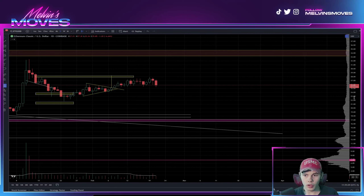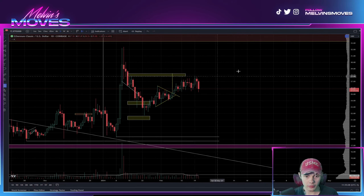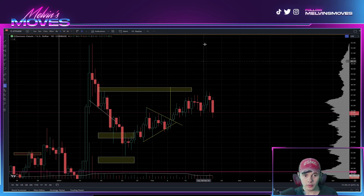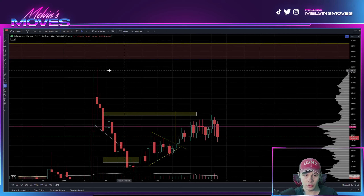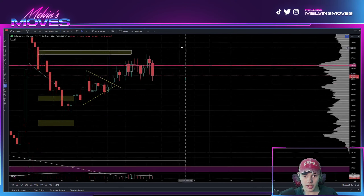In the medium or shorter time frame, this zone right here is going to be a big level to break back above. Should we end up breaking back above it, I do think that we'll be taking out the high at $32 that we set back in January.